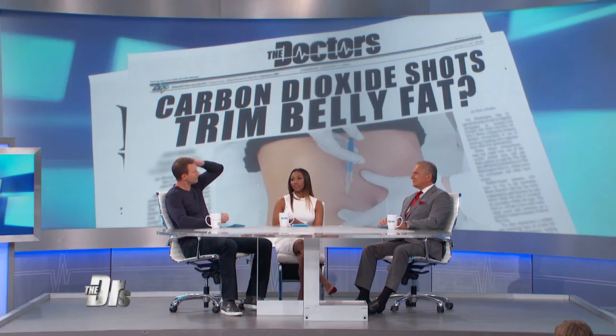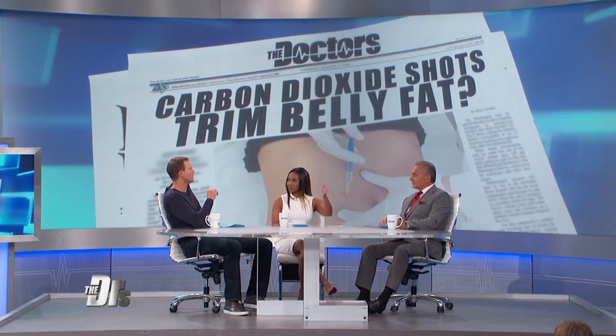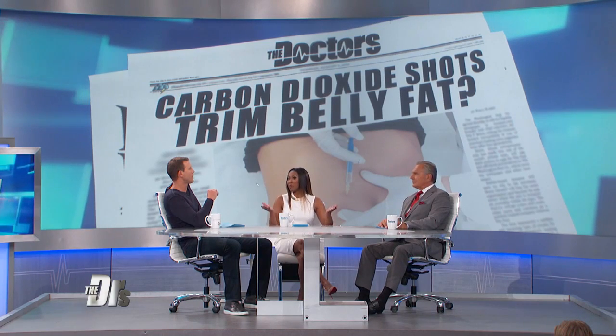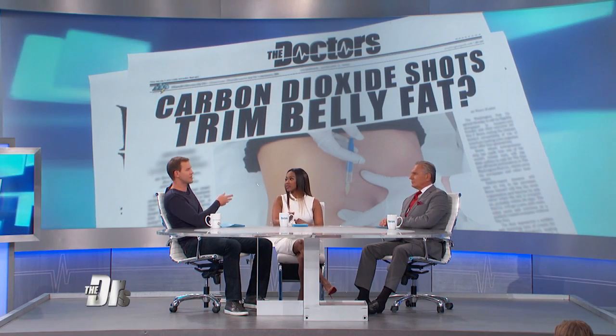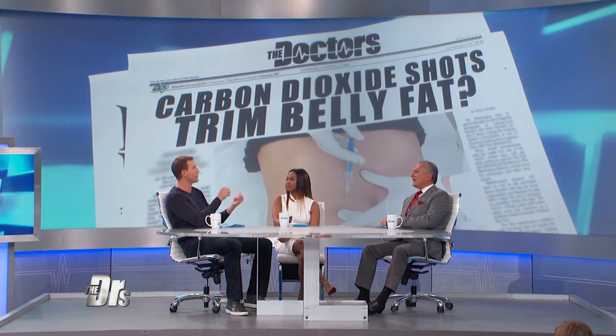Maybe if somebody wants a little motivation — like wondering what they'd look like in a dress — it could jump-start them into wanting to exercise to achieve that on their own. But compared to other options like melting fat, freezing fat, or liposuction, where does carboxytherapy fit on that spectrum? Especially if there's a big event and you just want to try something.